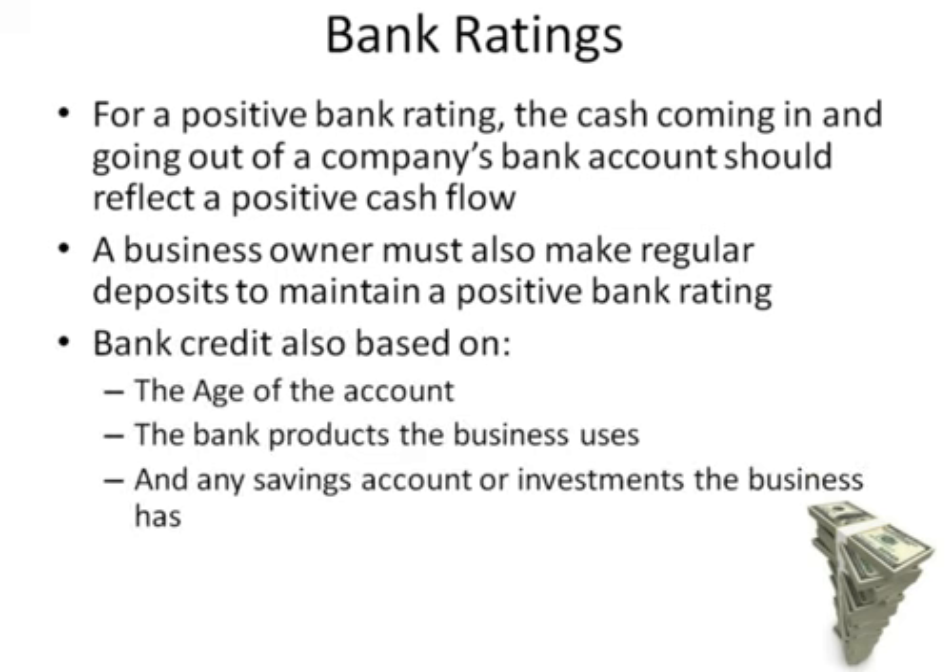Bank credit is also based on the age of the account, the bank products the business uses, and any savings account or investments the business has.